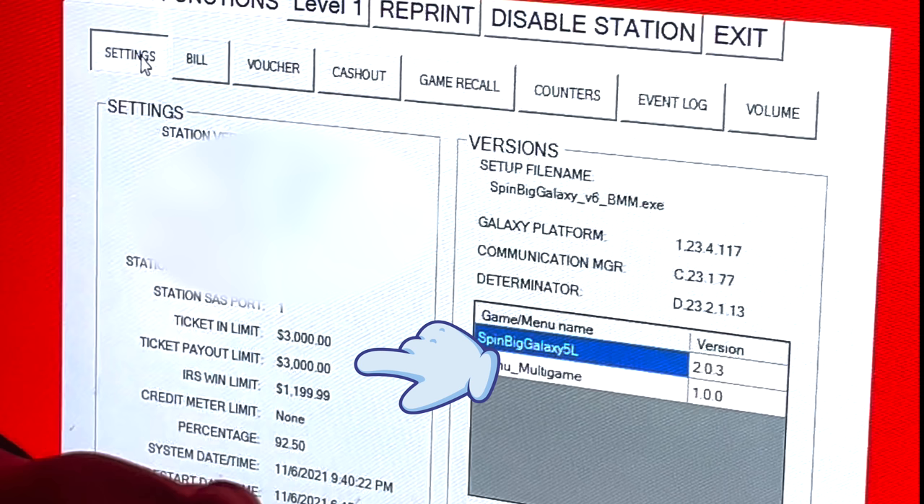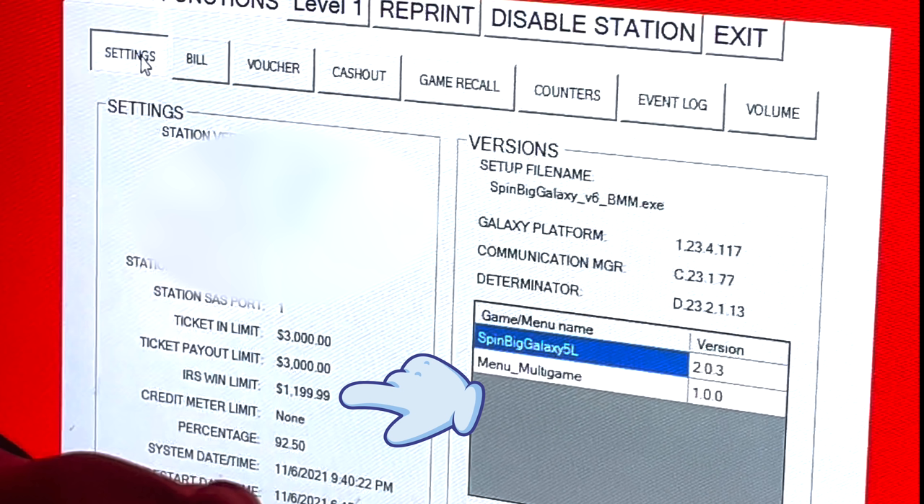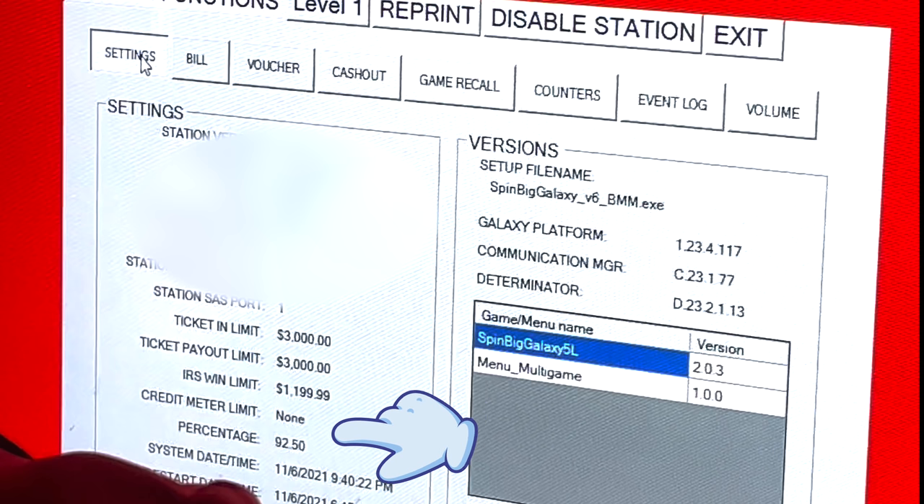The IRS win limit is set to $1,199.99, meaning if you win $1,200 or more, it stops the machine and goes into jackpot lockup requiring the attendant to come over. Below that is perhaps one of the more interesting statistics — the percentage: 92.5. I assume that is the payback amount, so for every dollar that comes in, 92.5 cents is generally paid back out. That's a terrible win percentage for a slot machine in this day and age. Normally on the strip you can get up to as high as 98%; 96% should be more normal, so 92.5 is not a great ratio.